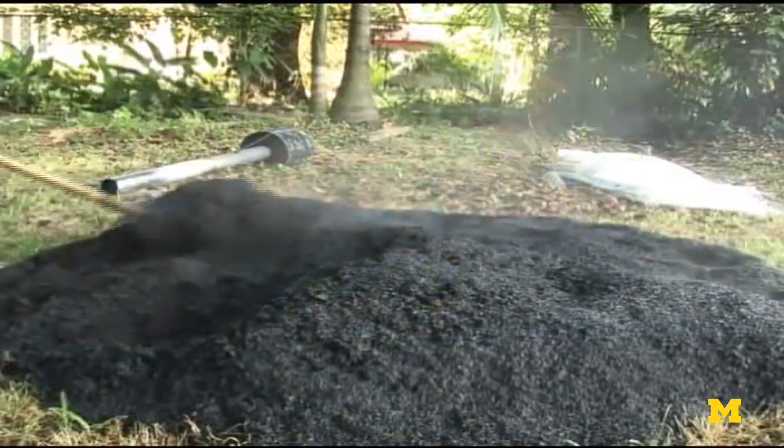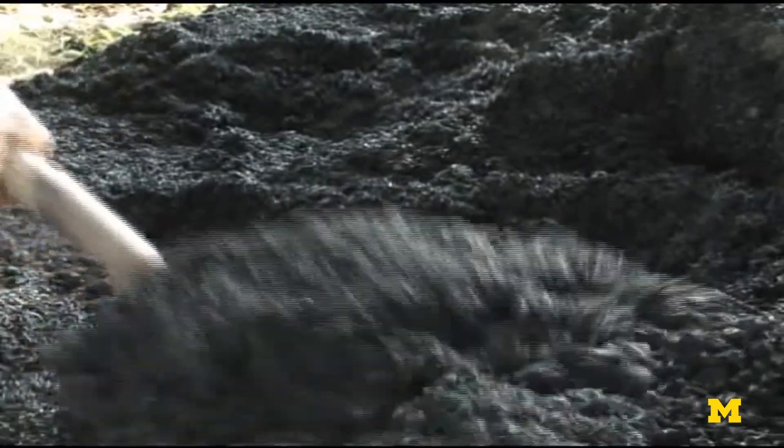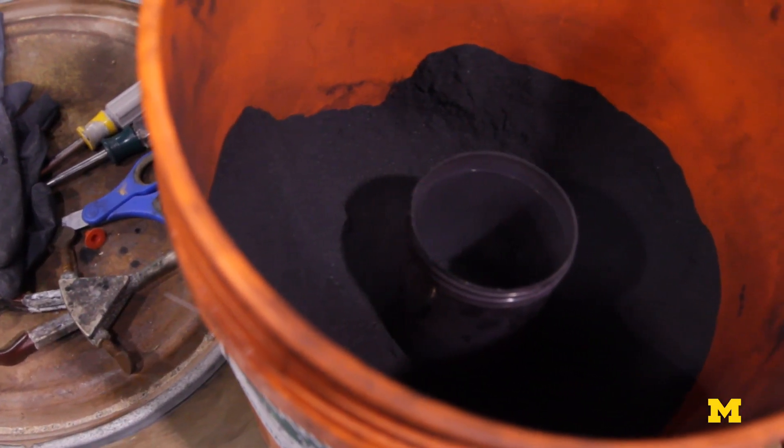Everywhere that they produce rice, they produce rice hull ash. That material is often landfilled. We're taking it away from being a negative to being a value-added product. It's a straightforward way to turn somebody else's straw into gold, if you will.